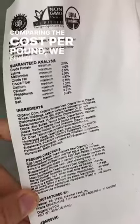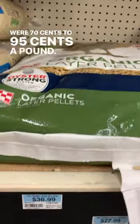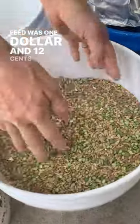Comparing the costs per pound, we found organic layer feeds were $0.70 to $0.95 a pound, organic scratch grains were $0.80 a pound, and the homemade feed was $1.12 a pound.